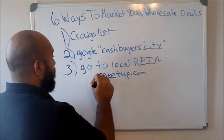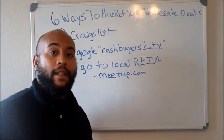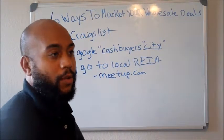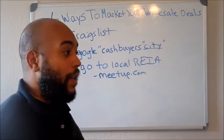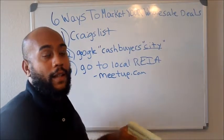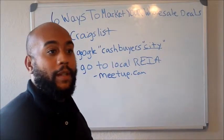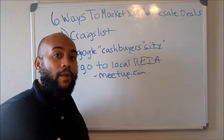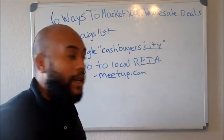Meetup.com is a good website to join different real estate investing groups. You'll get email notifications or notifications on that website once you create your account for when the next local real estate investing meetup is. It's a great way to network and build your network of real wholesalers as well as cash buyers.